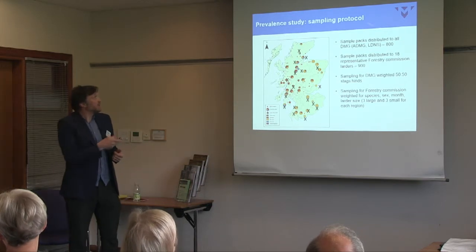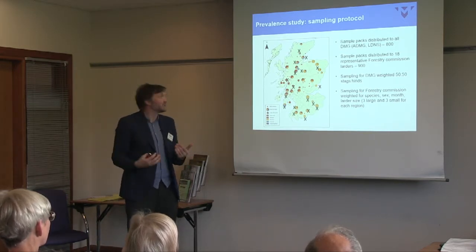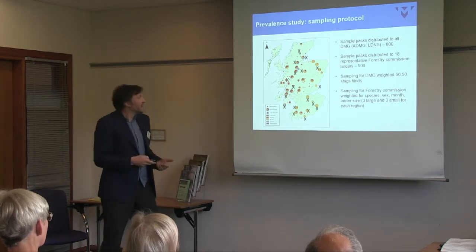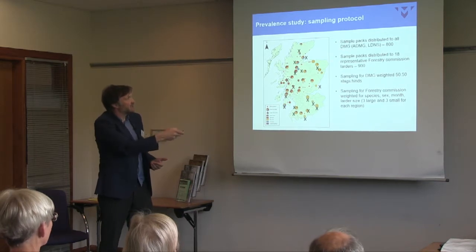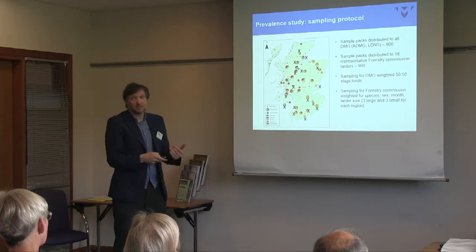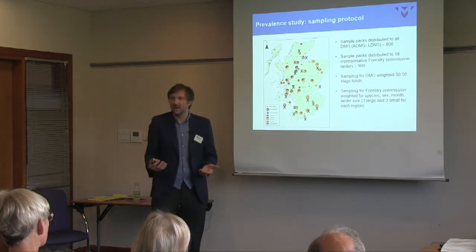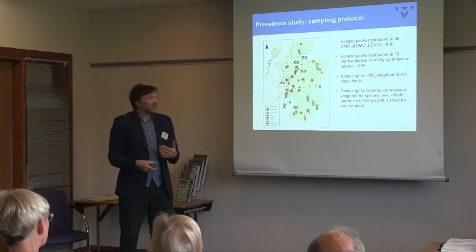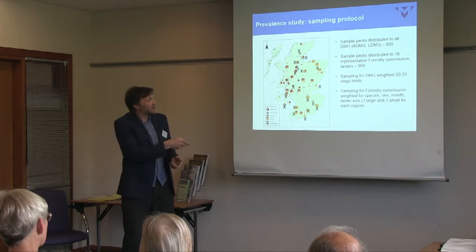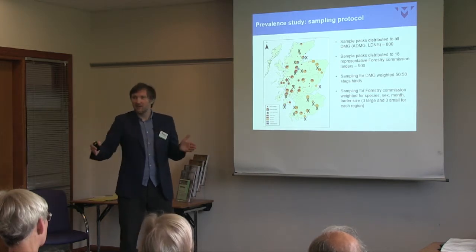For the prevalence study, we powered it to detect a 1% prevalence, as we're expecting O157 to be very low in deer. We sent sample packs to deer management groups and the Forestry Commission. For deer management groups, we aimed for a 50/50 split between hinds and stags. The Forestry Commission provided their culling data for the last decade — species, numbers, and sexes — allowing us to weight sample collection by species each month and achieve a consistent supply of samples over the year.